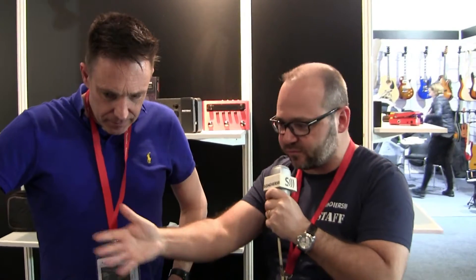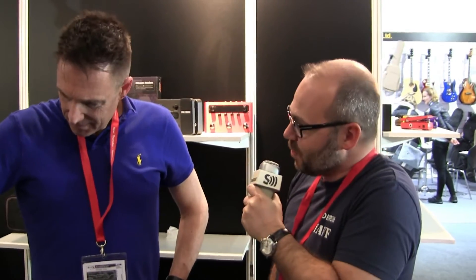Hello, we are with Chris today at the Houghton booth. Hello Chris, can you tell us a little bit about your products and what they do? It seems there are quite lovely tiny pedals and we would love to see what they do.